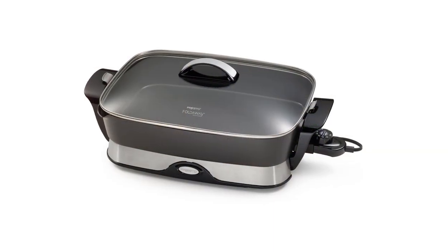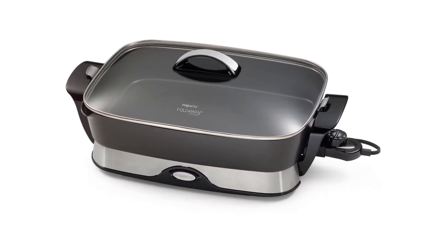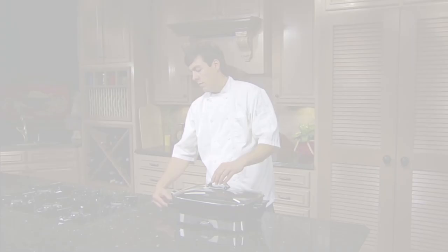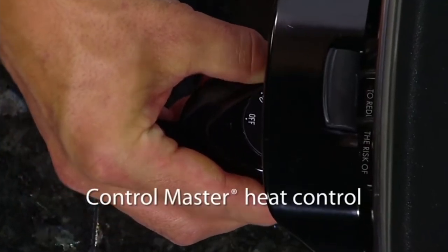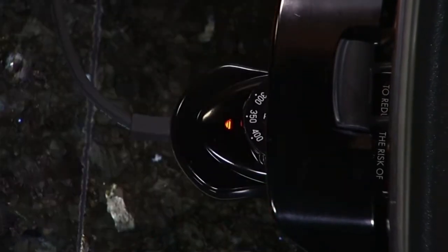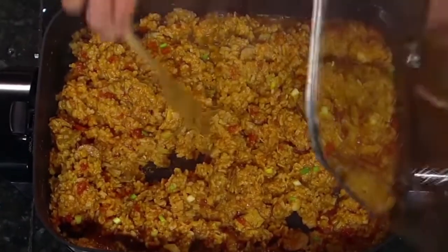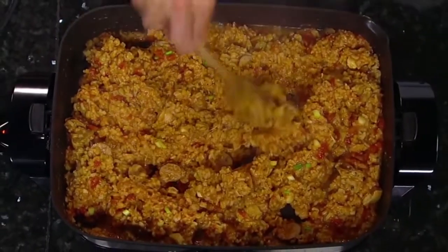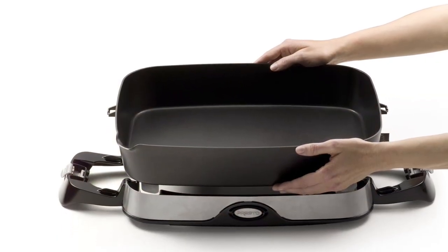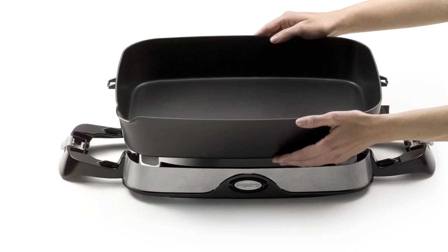What most buyers like about this electric skillet is it comes with a tempered glass cover that lets them see what's inside while keeping the food locked in. The ControlMaster heat control automatically adjusts the temperature to more optimal cooking temperatures, helping you cook food evenly. That way, you don't have to deal with overcooked or undercooked meals.